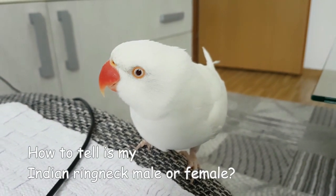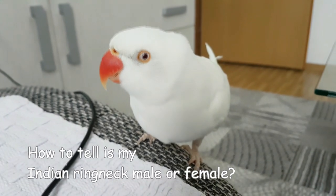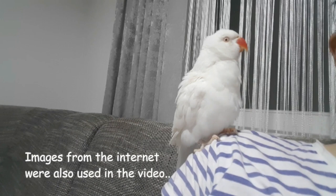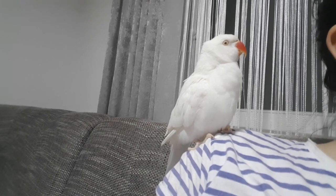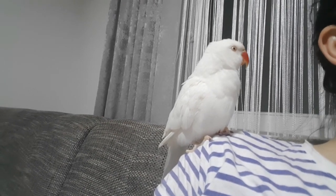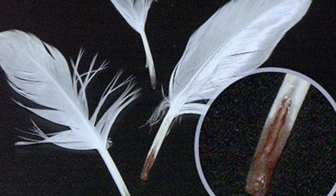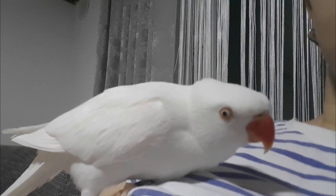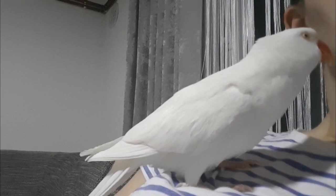How to tell if my Indian ringneck is male or female? Before I start this video, I want to mention that the safest and most accurate method of recognizing gender in Indian ringnecks is DNA analysis. Recognition errors are sometimes possible with even the most experienced breeders.